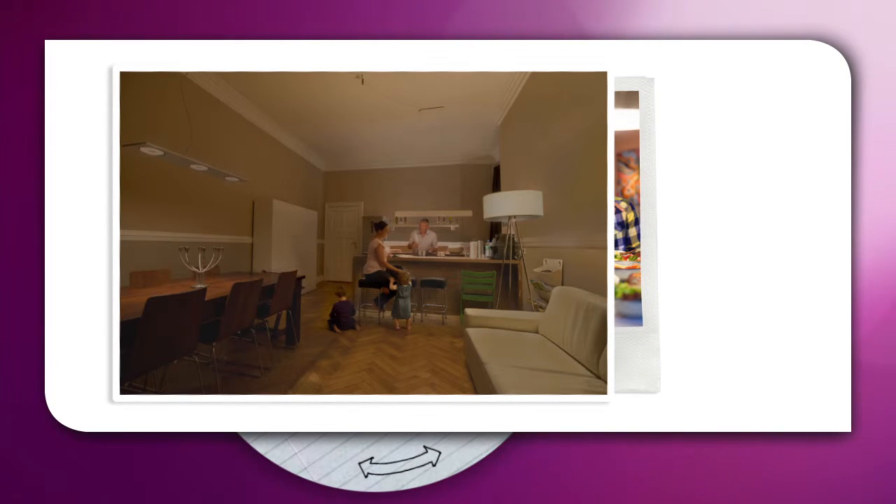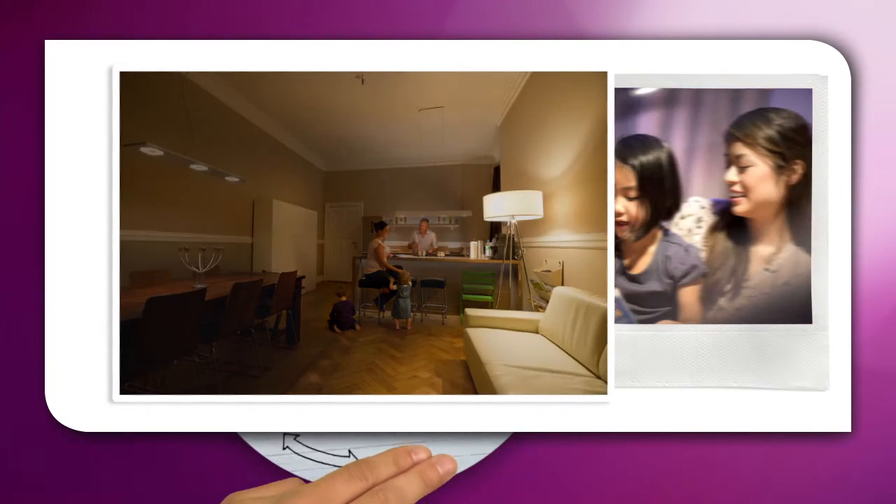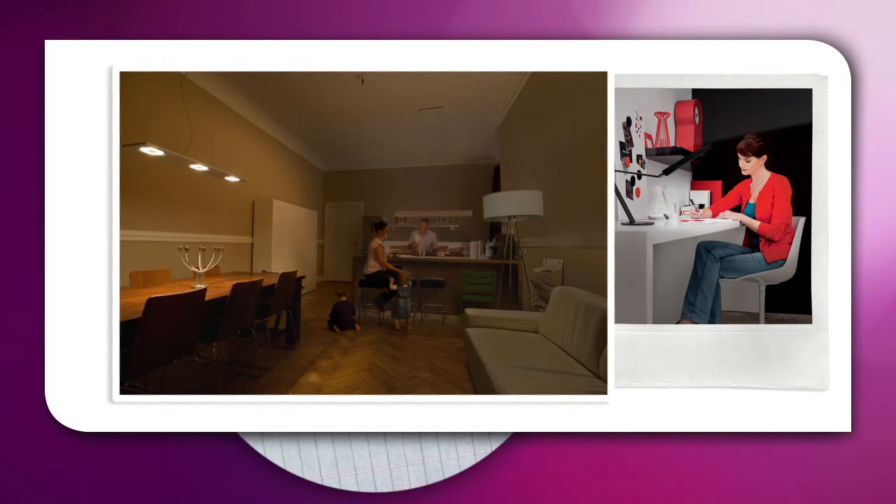Now, use the right task lighting to support all the different things you want to do in your living room, like eating, reading, or even working, so you don't have to alter the level of light in the rest of the room.